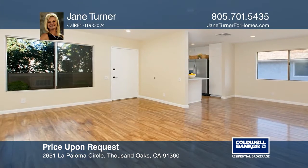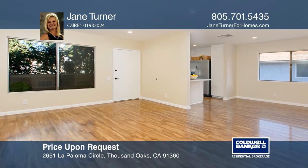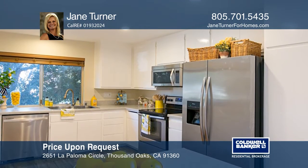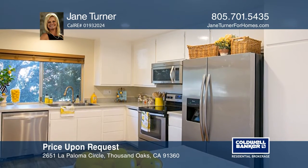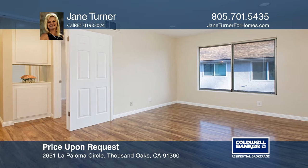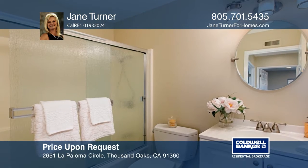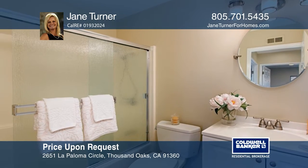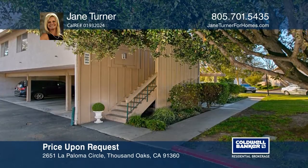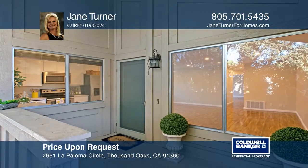This two-bedroom, one-bath end unit is located in the highly desirable Wildwood Complex. This updated condo features an open floor plan, fresh paint, wood-like floors, smooth ceilings and recessed lighting. Community facilities include a pool, spa and clubhouse. Discover this charming pied-à-terre, surrounded by nature, yet close to shopping and restaurants. Learn more when you tour with Jane Turner.